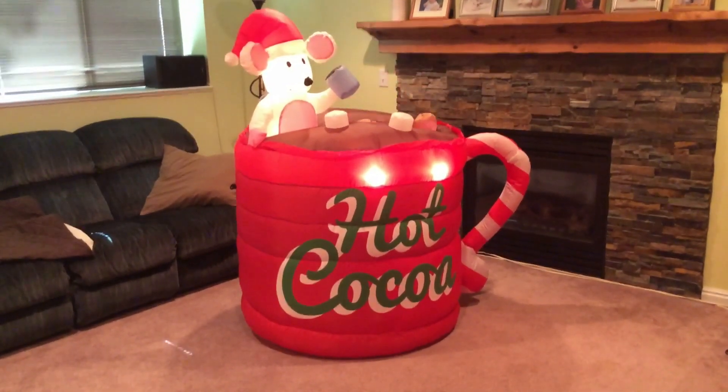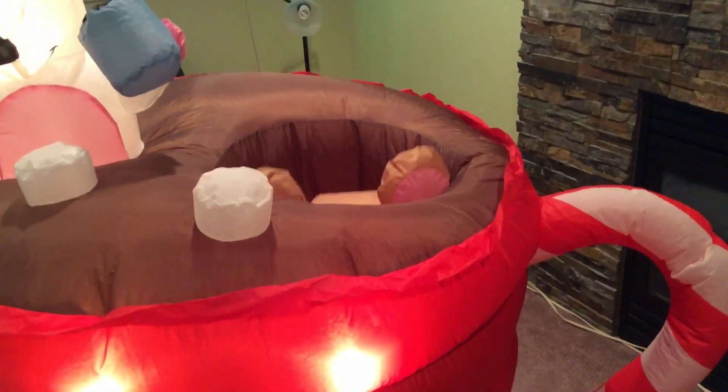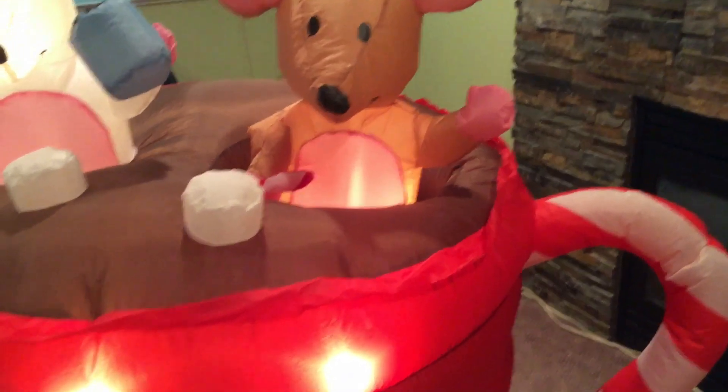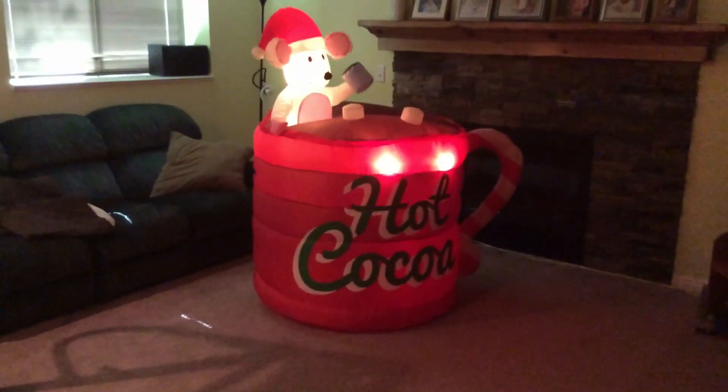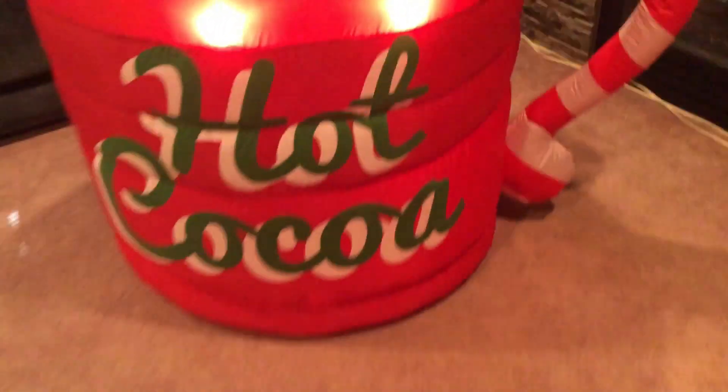The only thing is his arm sometimes doesn't pop out, which kind of bugs me. You can see it goes on about five-second intervals — this hand is supposed to pop out like that but sometimes doesn't. He works great, inflates tight. It's got about four lights — even the brown mouse has a light in it. I'll turn off the lights for you guys and give you a good view. The white mouse lights up okay, not fantastic. I'll give you a good 360 view of it — it's pretty big, five feet tall and about five feet wide.